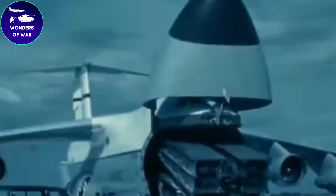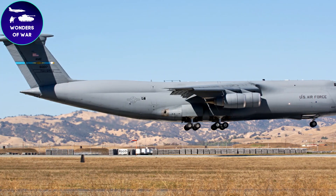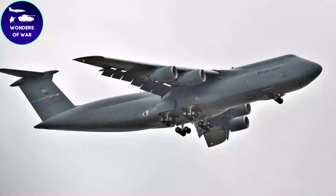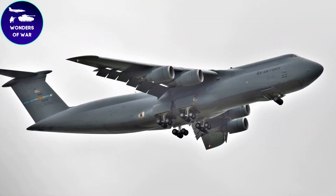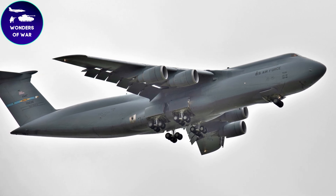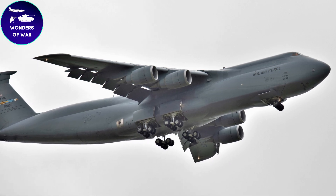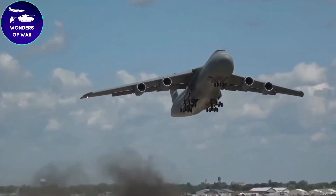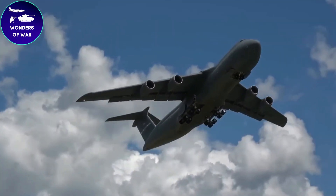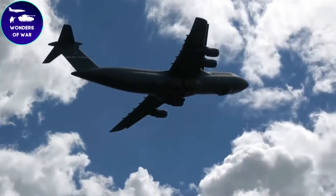The C5 Galaxy has a remarkable history of proving its exceptional value, ensuring its relevance in modern military operations. It played a pivotal role in numerous military operations, including the Gulf War, where it served as a vital lifeline for transporting troops and equipment to the battlefield. Its extraordinary cargo capacity and strategic range also made it an indispensable asset in humanitarian missions, aiding in disaster relief efforts across the globe.